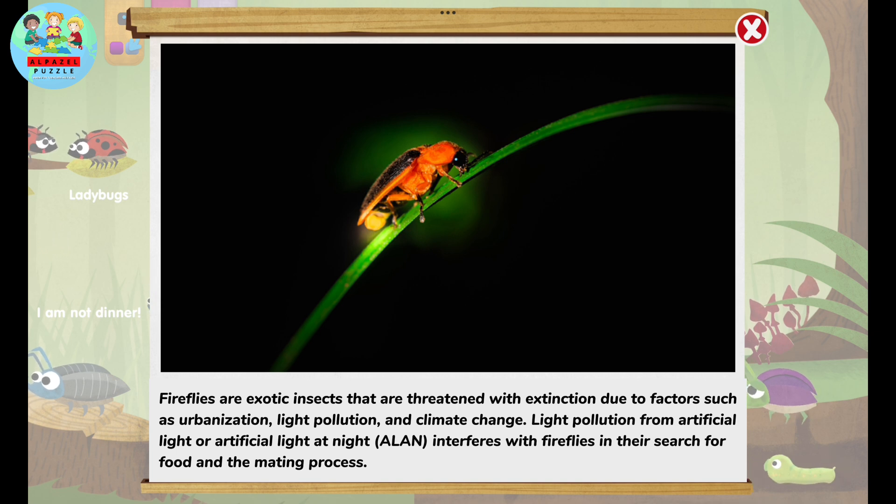Light pollution from artificial light at night interferes with fireflies in their search for food and the mating process.